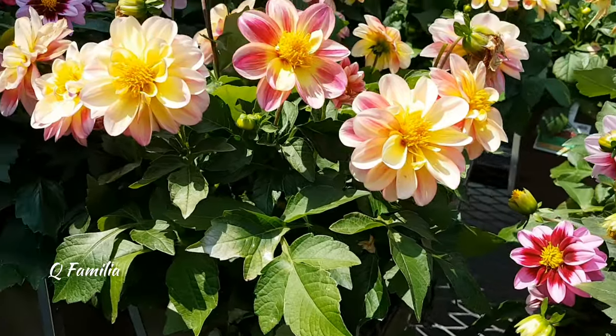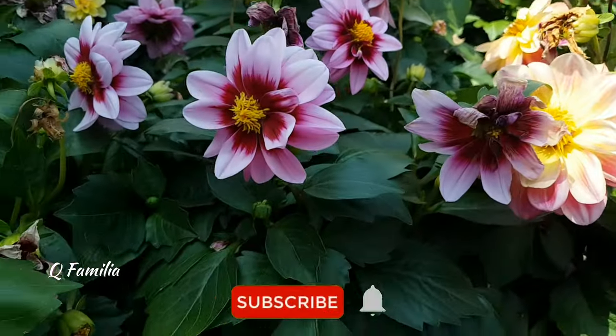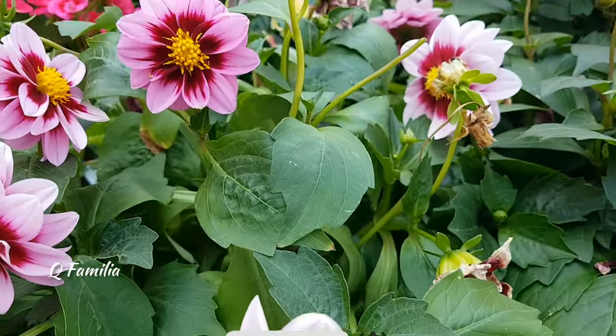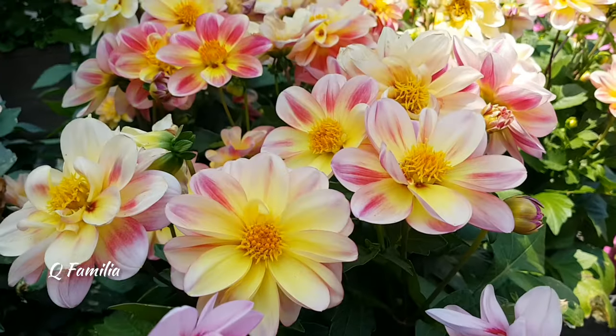The next flower is Dahlia pinnata. It is a captivating and distinctive dahlia cultivar that stands out for its vibrant and eye-catching blooms. The flowers are typically medium-sized and exhibit a beautiful symmetrical form. They are known for their robust growth and sturdy stems, making them suitable for cutting and use in floral arrangements.